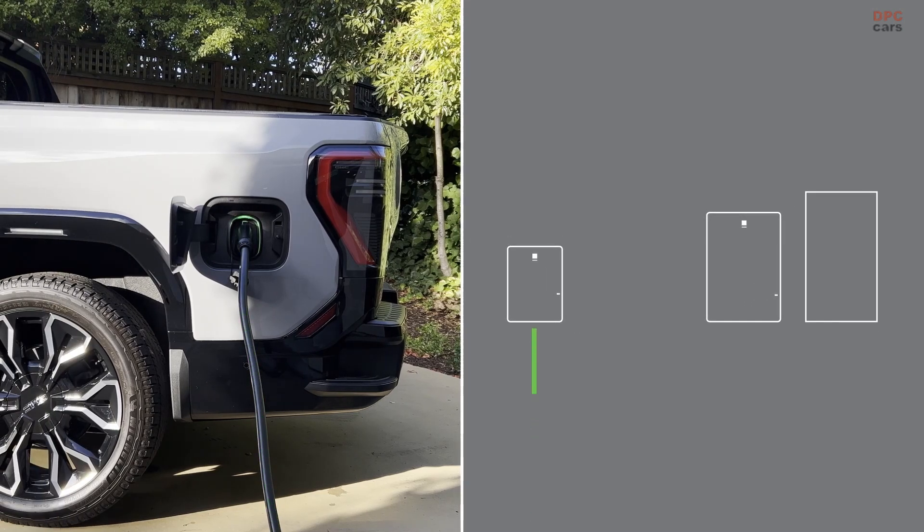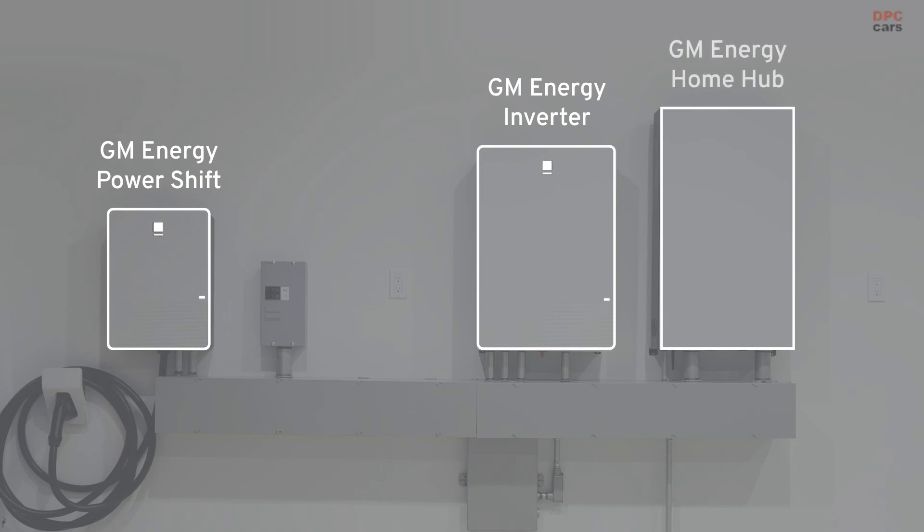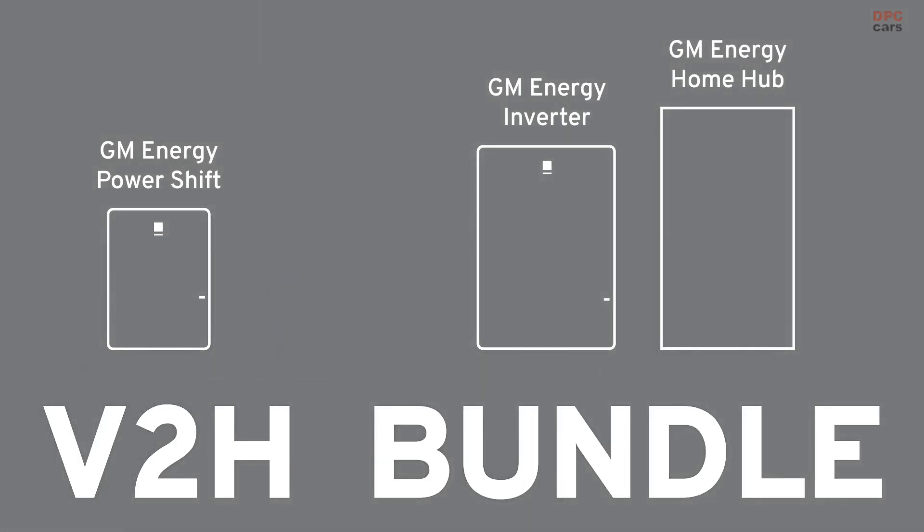And we call that the home enablement system, so you can have the vehicle provide power to your home. With the PowerShift charger, the inverter, and the hub system — which is called the Vita-H bundle — you can provide power to your home with your vehicle.